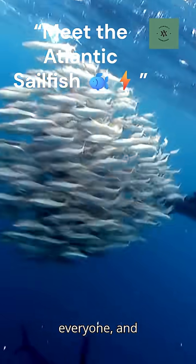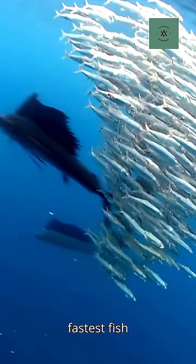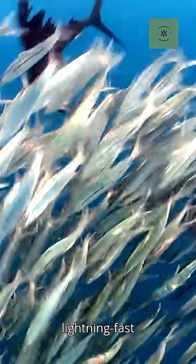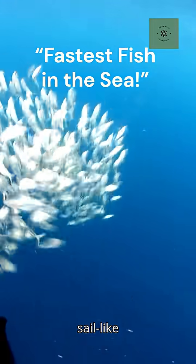Hello to everyone, and today we will talk about Atlantic Sailfish, the fastest fish in the ocean. Meet the Atlantic Sailfish, a lightning-fast predator known for its speed, beauty, and sail-like dorsal fin.